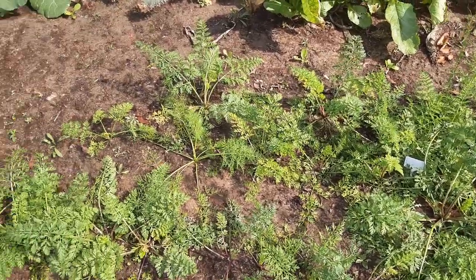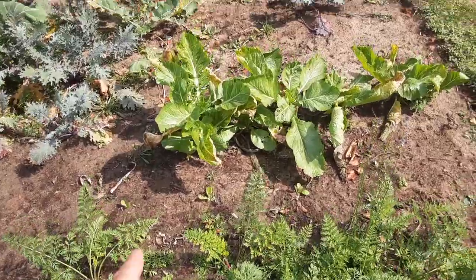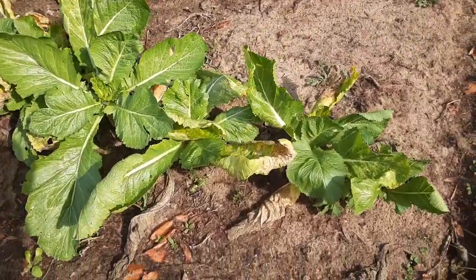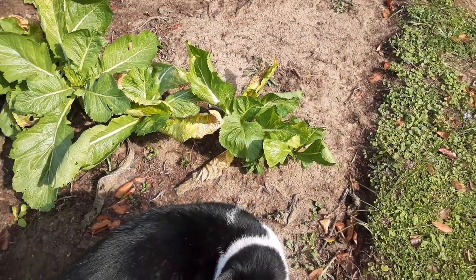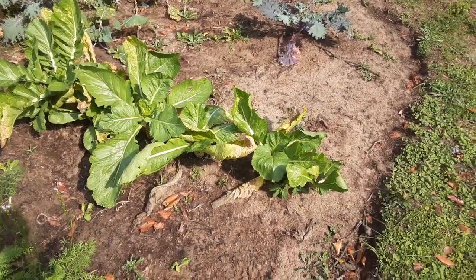Maybe they'll make a salad or something. I can harvest some of those collards there and some more greens. I've been harvesting the greens for months now and they're just finally starting to get to the end of their life because stuff is really starting to get to them. I'm probably going to have to take them out and replace them with something else here soon.